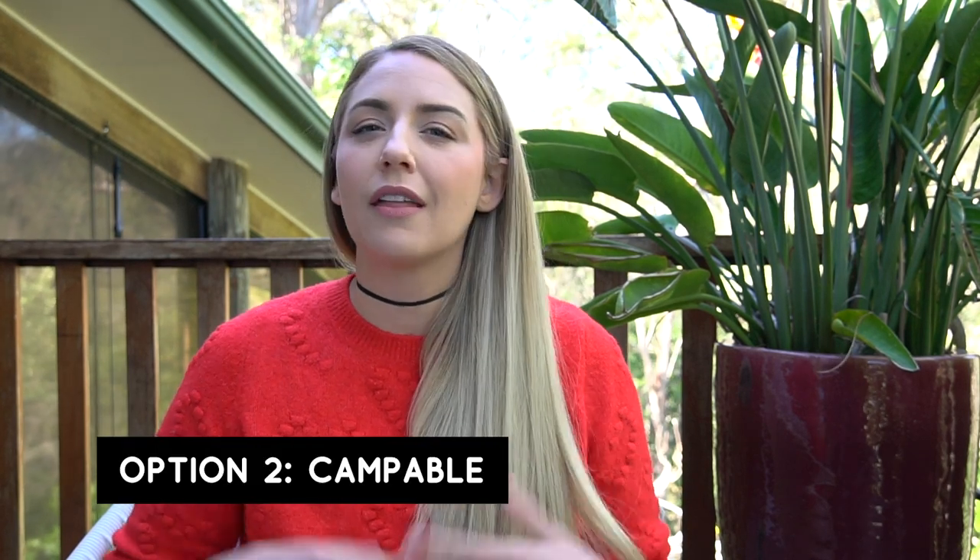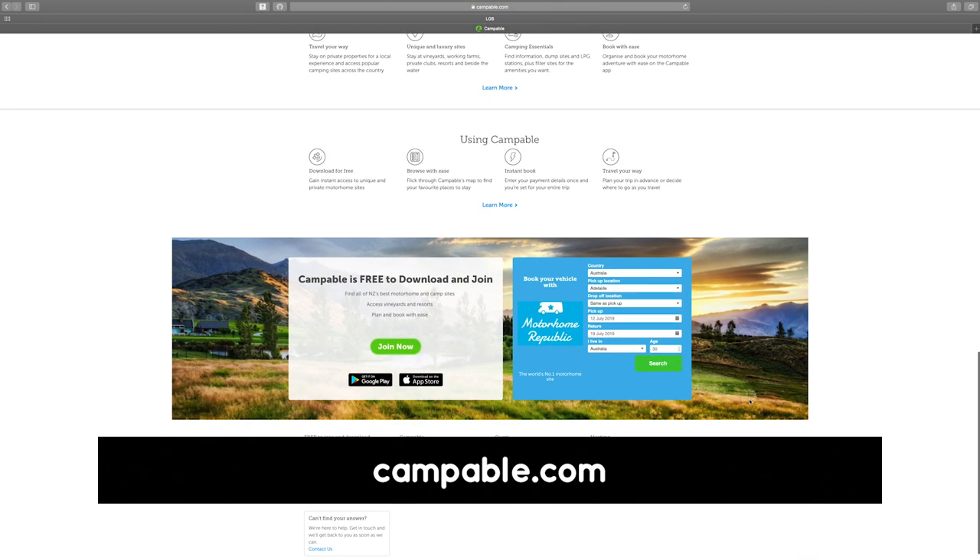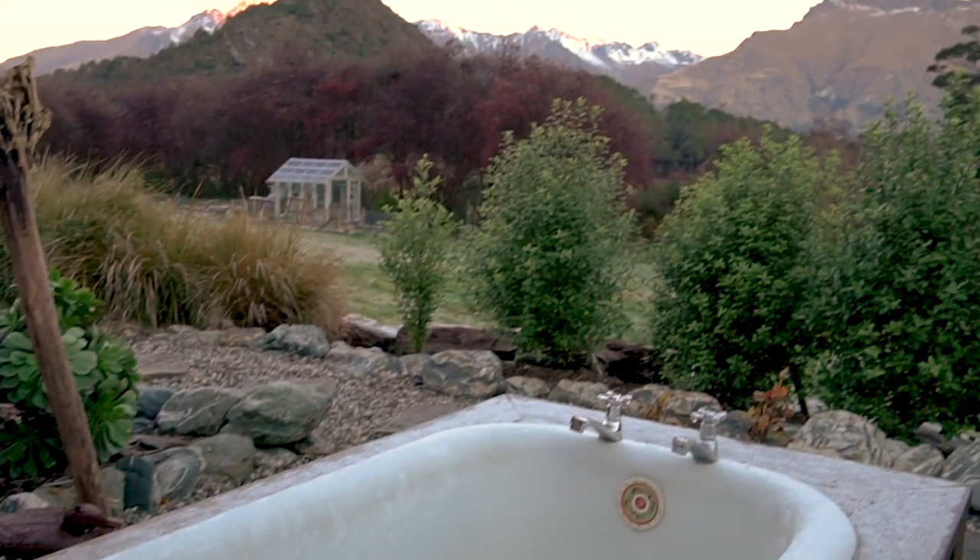We decided not to go with freedom camping simply because we had the budget to spend on holiday parks. One step up from freedom camping is Campable — think of it as the Airbnb of the camping and motorhome world. People with private properties list their space for motorhomes, and we found campable sites were cheaper than RV and holiday parks. We tried two spots — one just outside Queenstown and one at Lake Tekapo. The first site was absolutely beautiful and the host was fantastic, but it was further from town than we wanted, there was no powered site hookup, and the reality set in after being spoiled at holiday parks — no long hot showers, worrying about the battery, and it just didn't feel quite right for us.